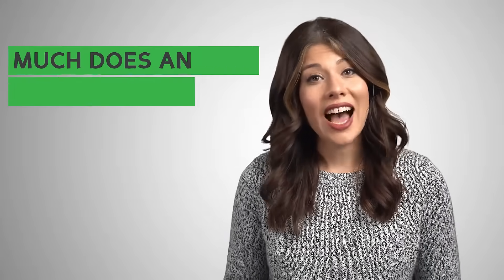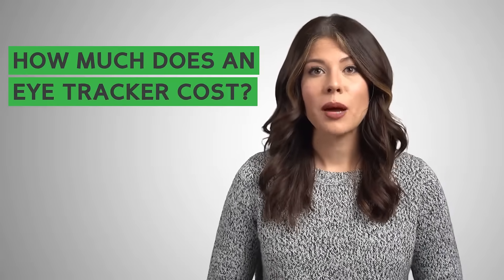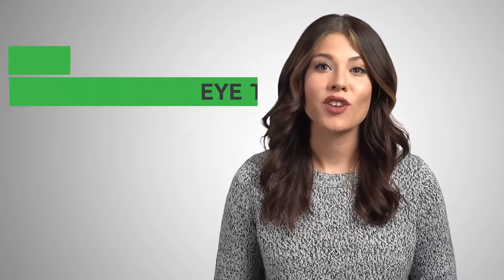How much does an eye tracker cost? Some companies ask for tens of thousands of dollars, but GazePoint offers our research-grade eye tracking technology at a consumer price point, so everyone can take advantage.